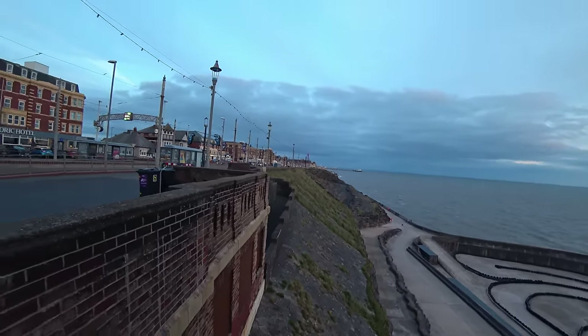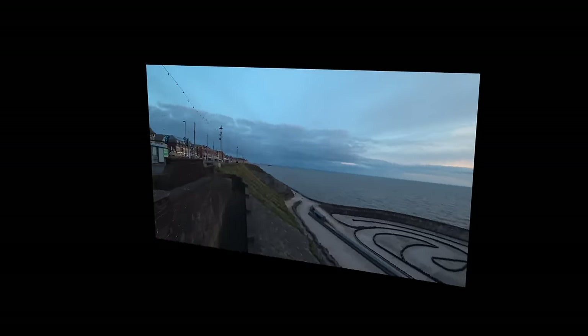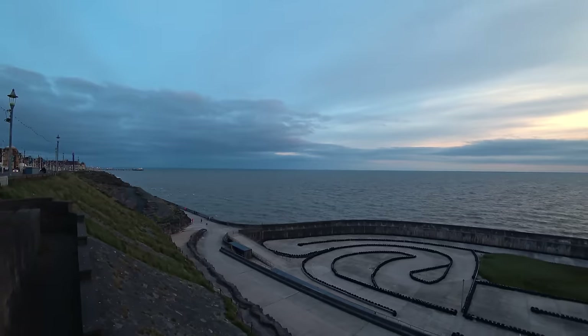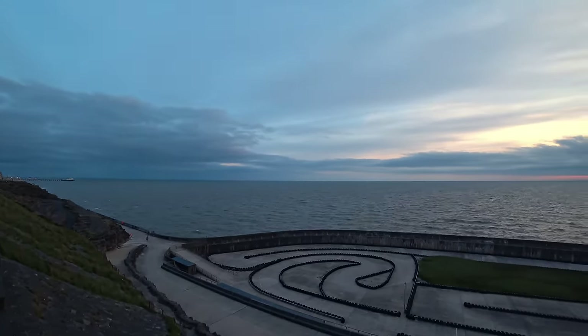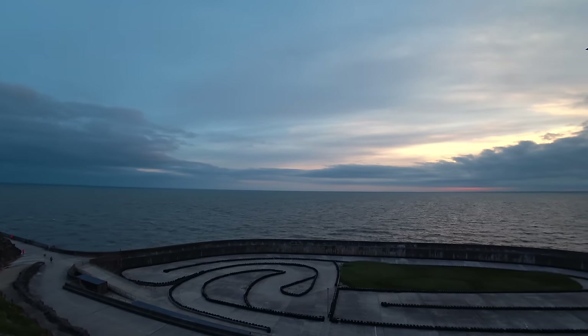You cannot beat that view. And I'm just going to say it again - wouldn't you love to be here in Blackpool right now? Just look at this view. The tide's in, looks a little bit choppy I have to say - it is a bit breezy. Still three weeks to go till the solstice.